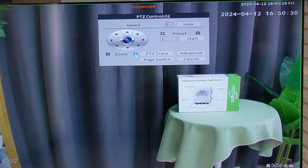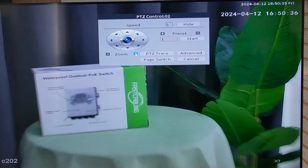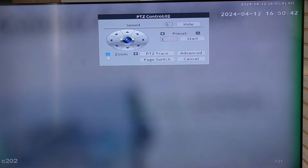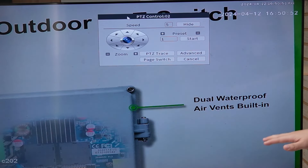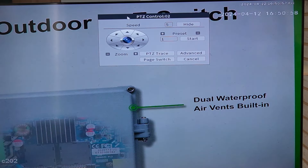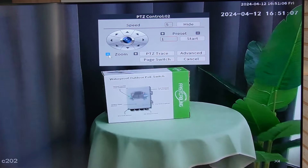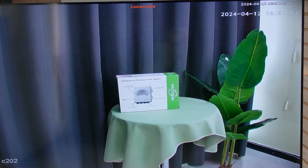You can also zoom by pressing the plus button. Let me zoom in all the way to the box to see if we can see the tiny words on the box. It will need a little bit of time to adjust and get focus. Not only can we see the small words, we can also see the tiniest numbers on the box — this is how detailed it can zoom in. You can also zoom back out by pressing the minus button. This is how you access the PTZ control of your camera.